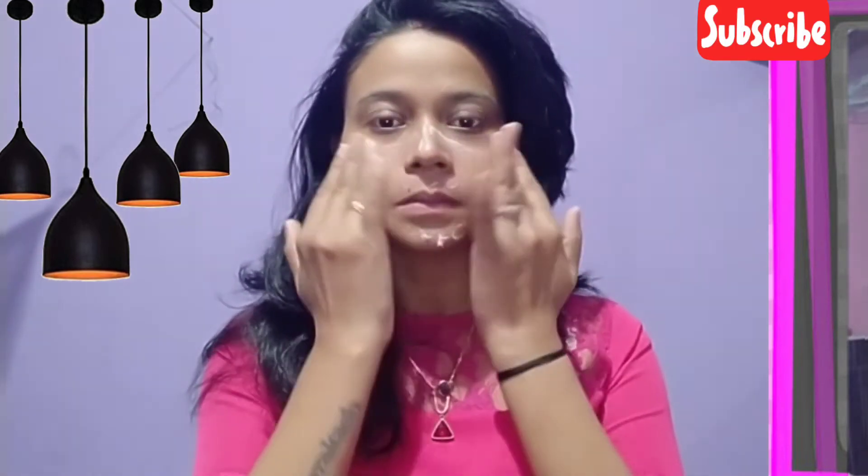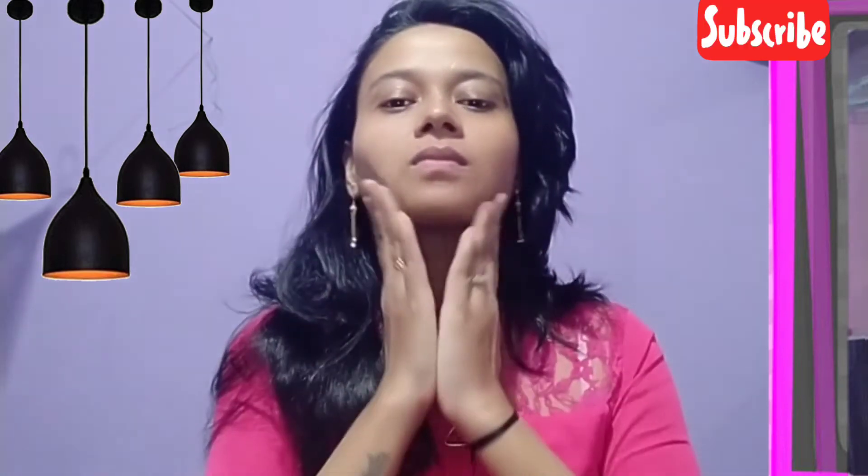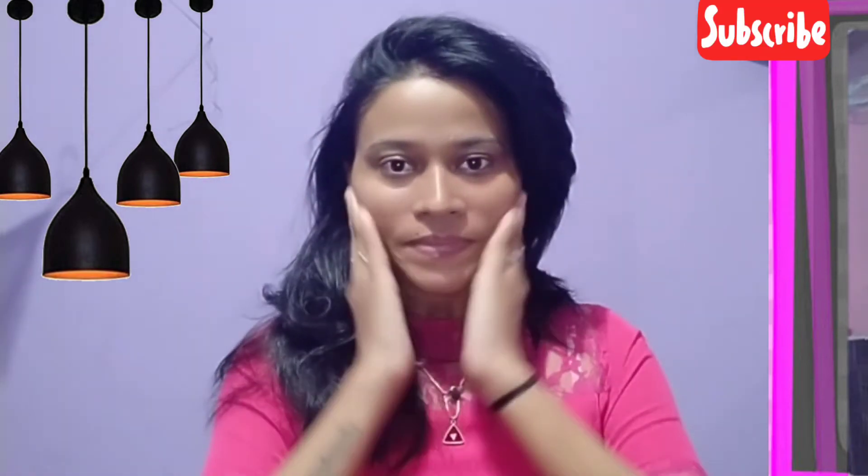Then this cream has to be massaged in a gentle upward circular motion. So what are you waiting for? Get your soft skin with the VLCC night cream. This is a beautiful product for beautiful skin. You can buy this product online.